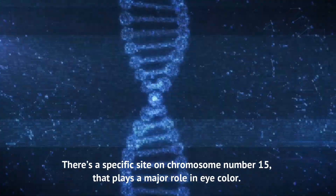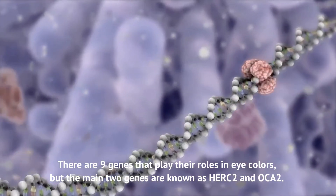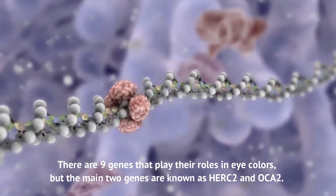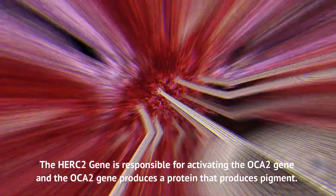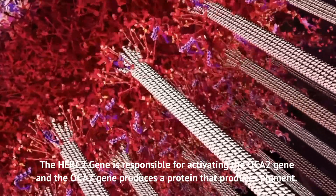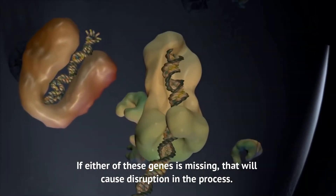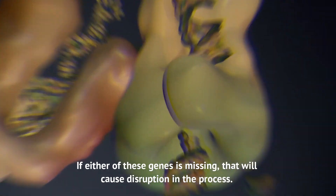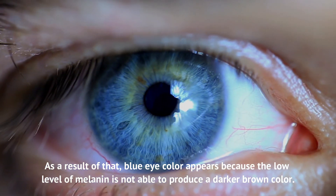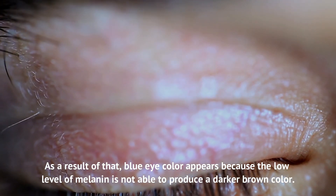There's a specific site on chromosome number 15 that plays a major role in eye color. There are nine genes that play their roles in eye color, but the main two genes are known as HERC2 and OCA2. The HERC2 gene is responsible for activating the OCA2 gene, and the OCA2 gene produces a protein that produces pigment. If either of these genes is missing, that will cause disruption in the process. Eventually, a low amount of melanin is produced in the iris with minimum concentration. As a result, blue eye color appears because the low level of melanin is not able to produce a darker brown color.